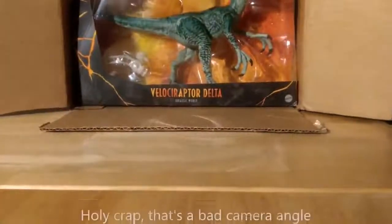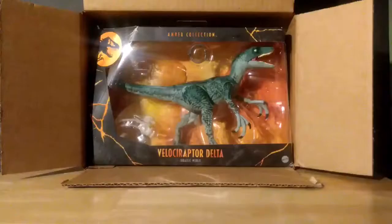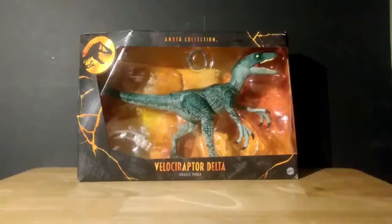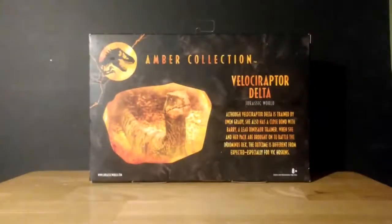Inside this package is an Amber Collection Delta. So let's get her out of the box. First off, this is a very nice figure, I really do like it. It's essentially the same as Charlie, which we opened up on the channel a while ago, not out of the box of course. But this is a really nice figure. I did get a good deal on this. It says here: Velociraptor Delta, Jurassic World.